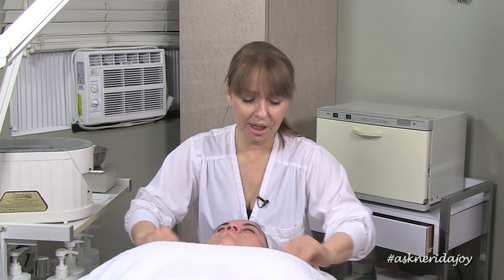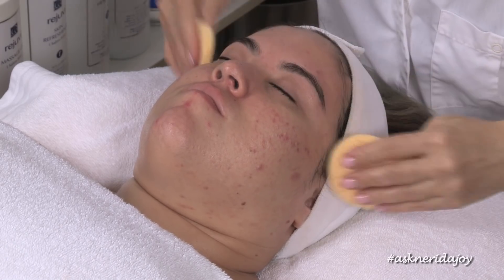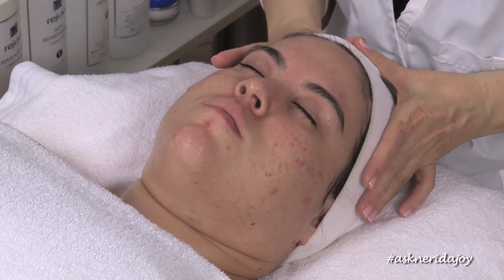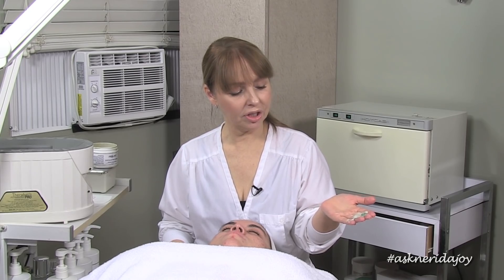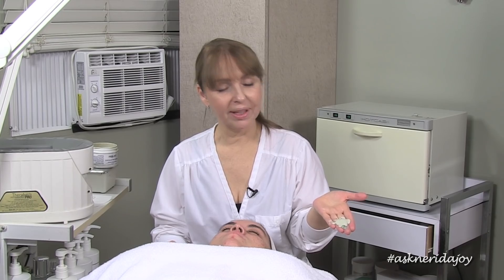Her skin was very surface dry when I first met Ali — she had surface dryness and congestion. It is just a much brighter and prettier skin right now. So we've cleansed off Ali's skin and I'm going to do an exfoliant on her. We have the exfoliating mask and just a dab of healing gel with it. Ali's skin is not super sensitive so I'm not going to dilute it too much.